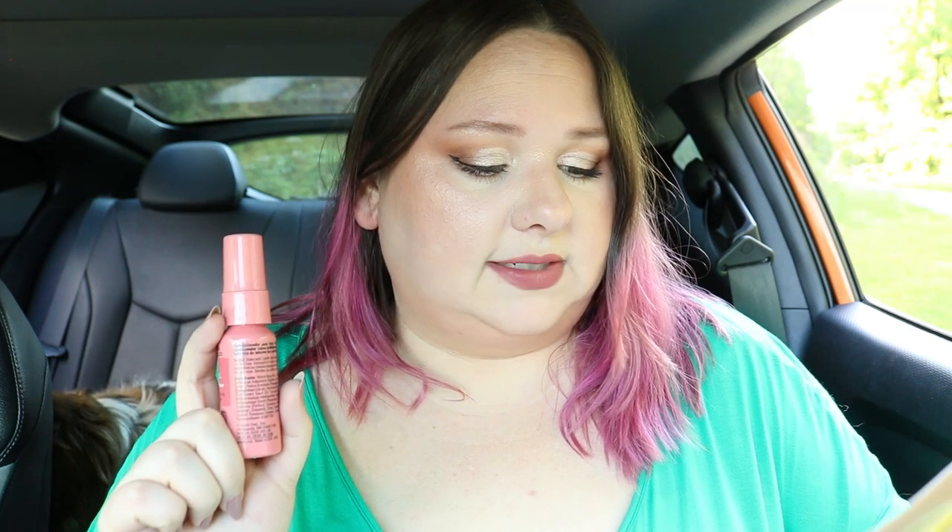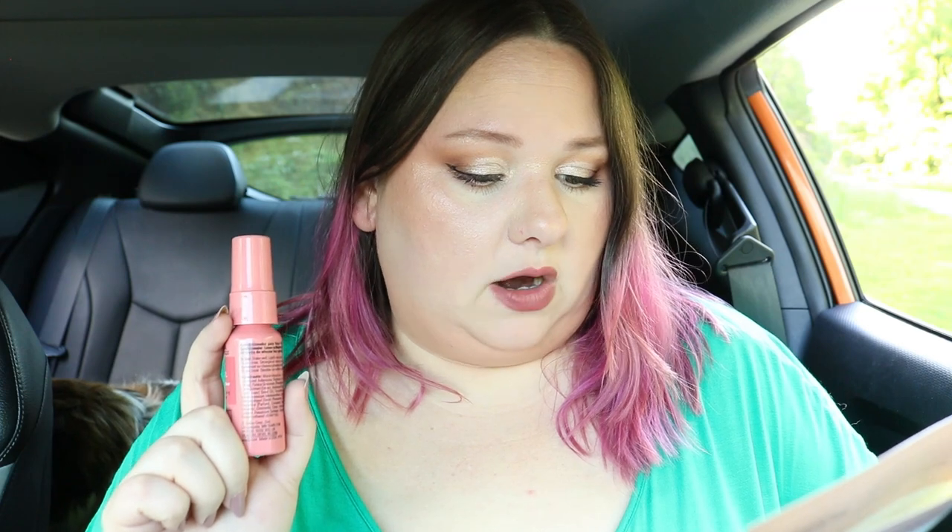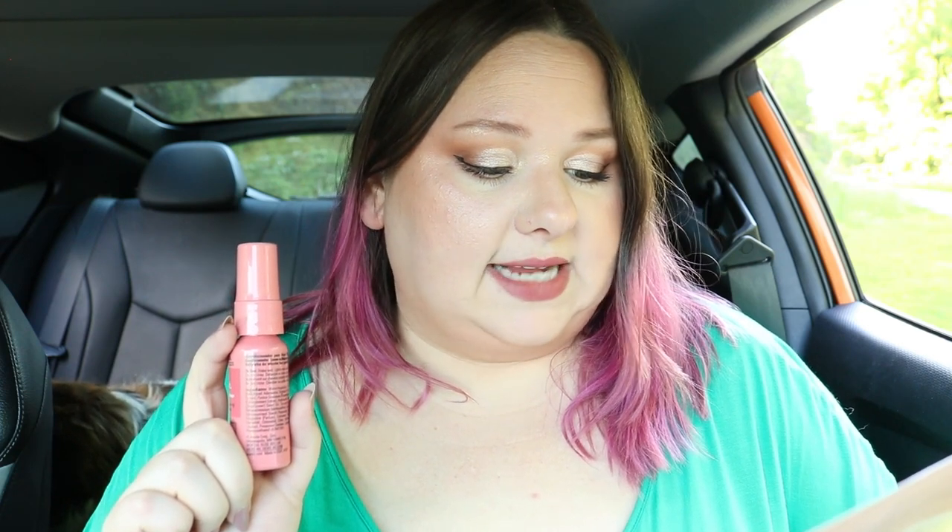This leave-in conditioner is 98% naturally derived, free from silicones, parabens, and sulfate cleansers. It protects against the drying effects of the sun, leaving your hair nourished all day. You can mist it on clean damp hair or use it as a detangler on dry hair - it's really a multi-purpose product. This is definitely something I'd want to buy the full size of. My hair needs all the help it can get right now.